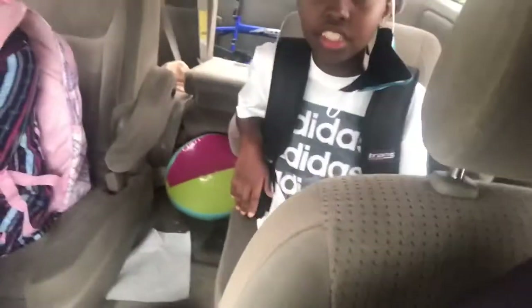Hey, you guys are starting for school? Wow! This is our first day of school. Masha'Allah. We are ready. We are going back to school, insha'Allah.